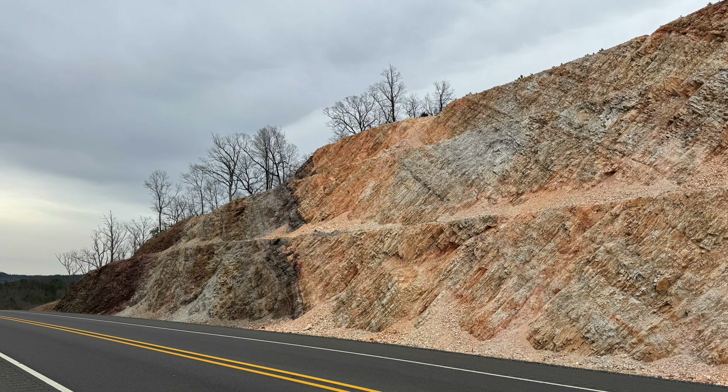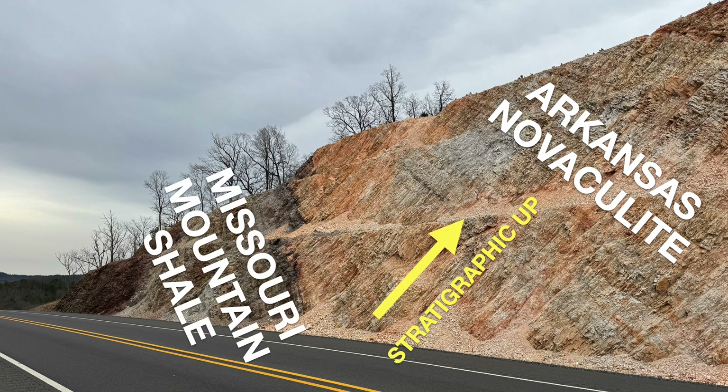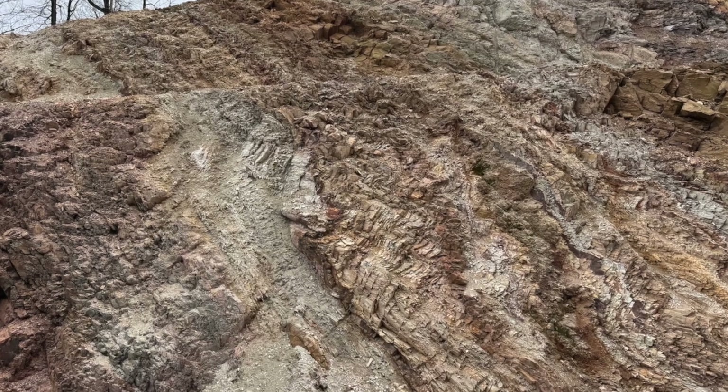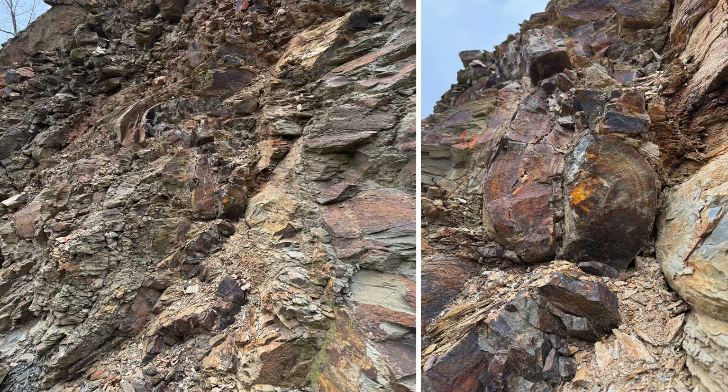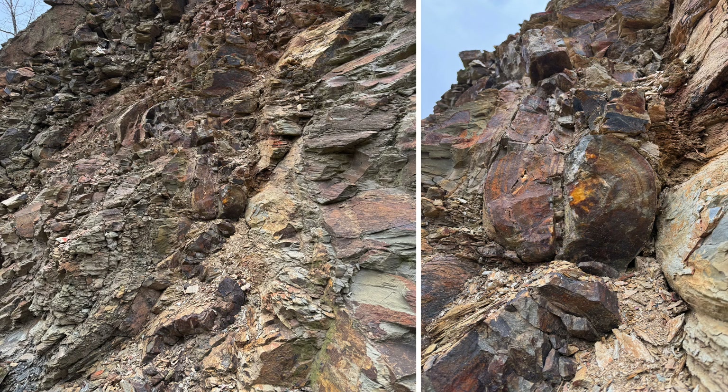Toward the south end of the scenic bypass, yet another major road cut exposes the base of the Devonian-aged Arkansas Novaculite where it overlies the Silurian-aged Missouri Mountain Shale, again all tilted to the south. While you can still see traces of the original bedding planes, these rocks all show signs of serious deformation. Here the shale shows intense ripple-like folding, while a thin sandstone bed has been deformed almost beyond recognition, including one place where it's actually folded back in on itself. These exposures are excellent places to contemplate the sheer power of plate tectonics to deform thick sequences of solid rock.